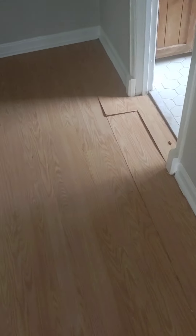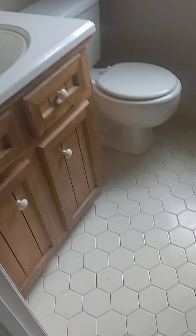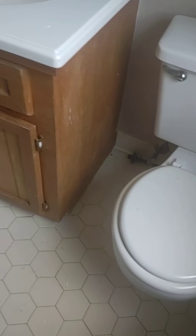The bathroom definitely has some issues — the floor is real soft here. The tile looks good, so there may not be any leaks, but there's likely a plumbing leak in the hallway. Paint the cabinet, new countertop, take the wallpaper down in here, new mirror.